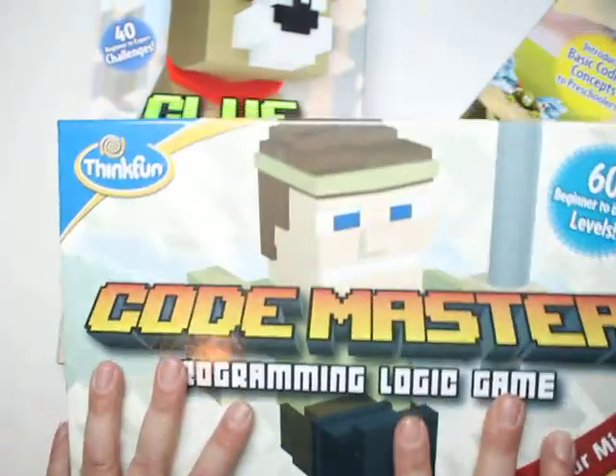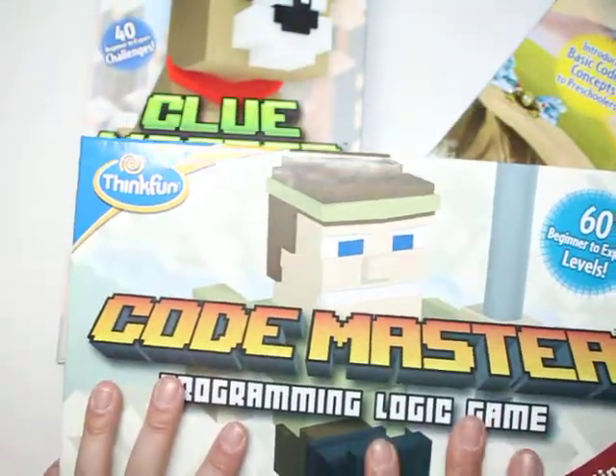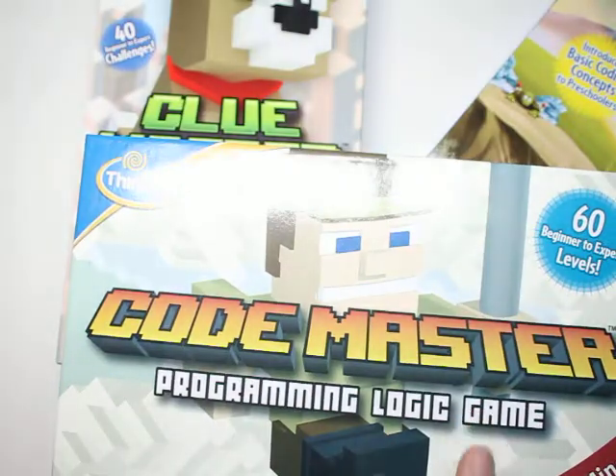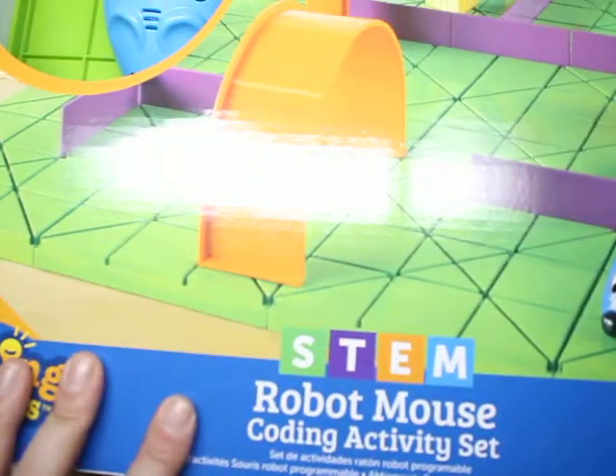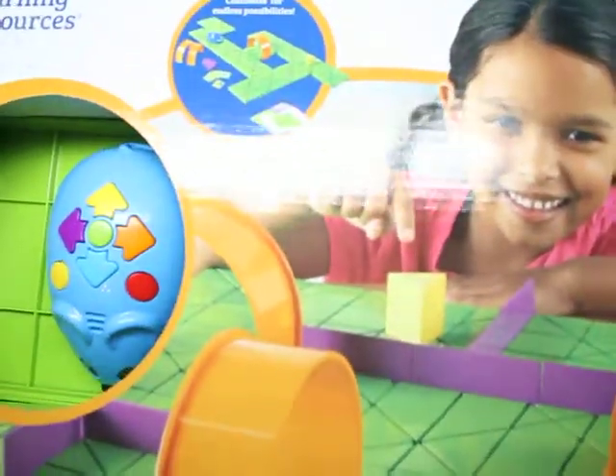This holiday season is all about education — why not give your kids the gift of coding? There are so many ways to code, so many ways to have fun. If you want to see more gift lists, like my channel and subscribe, because over the next week it's all about coding.